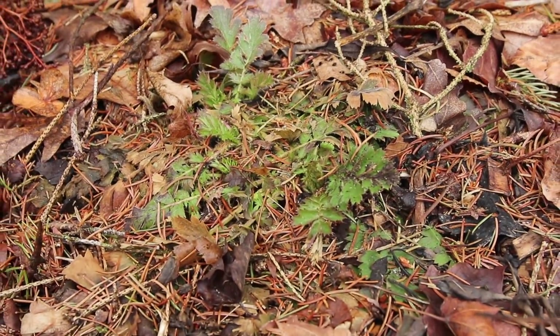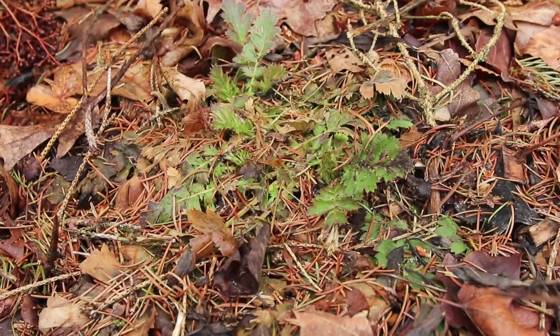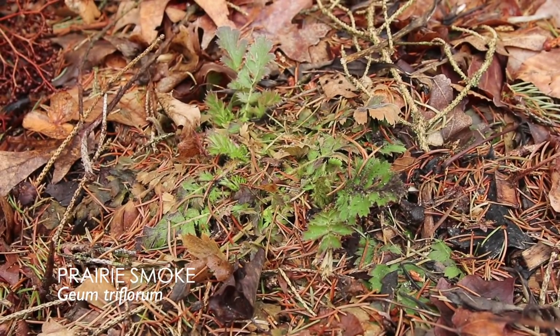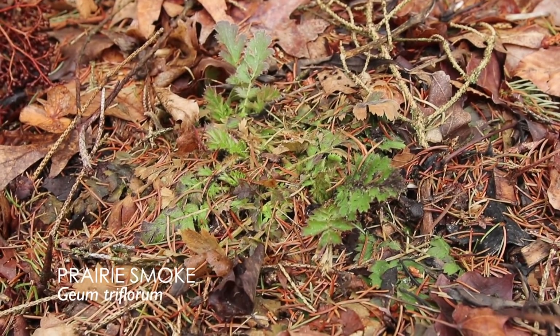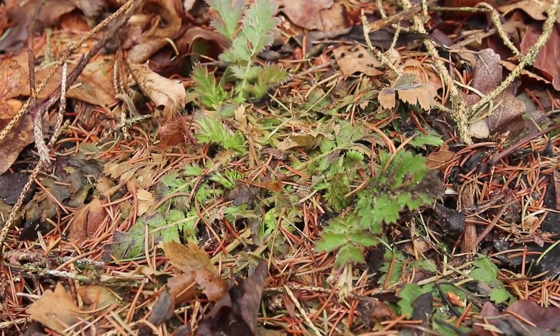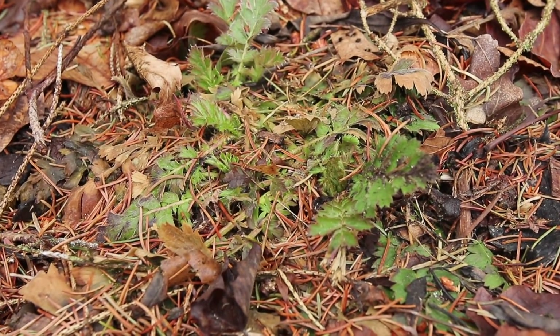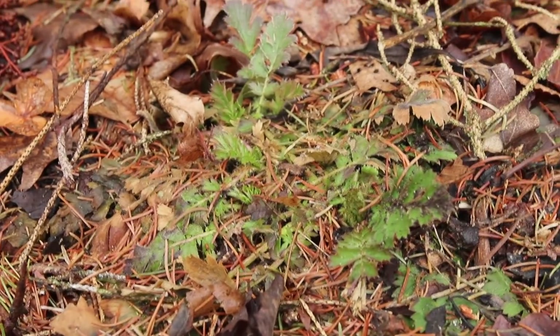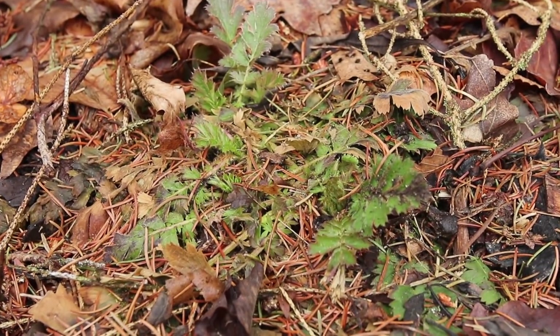This plant actually looks a little weedy to me, but it's a lovely little plant. This is prairie smoke — this is the native geum. And this is what the foliage looks like: kind of purple-tinged on the edges and a little feathery. I would have a hard time spotting this one if I didn't remember that I had planted it there already.